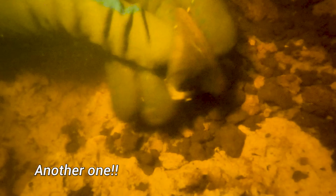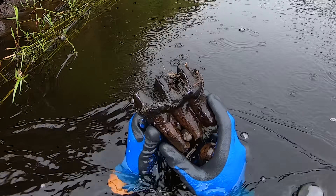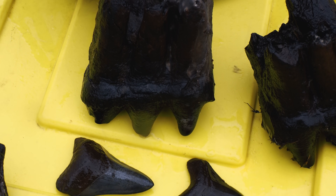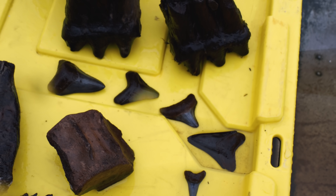Oh my God, it's so nice. The mastodon teeth have multiplied — we've got two now from the same animal. And look at all of the shark teeth we're still finding. I don't know what's up with today, but it is weird to be this lucky, and I am not going to take that luck for granted. So I'm gonna get back underwater — maybe there's more in there.